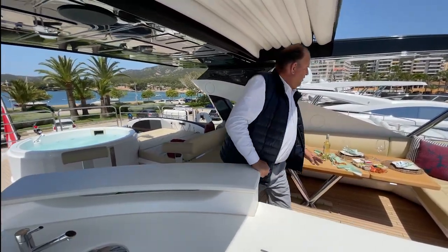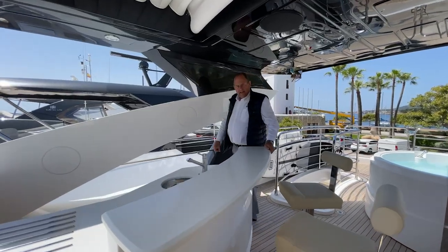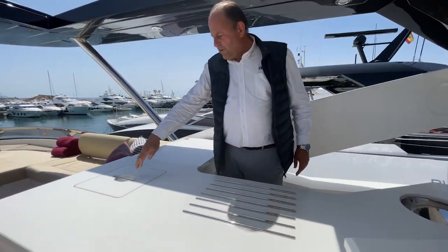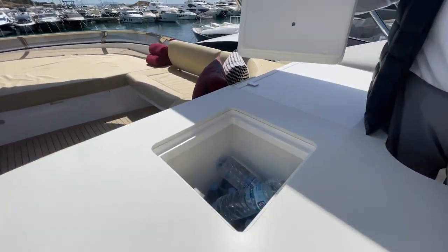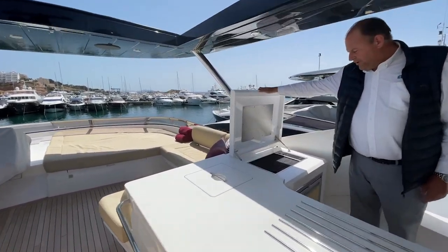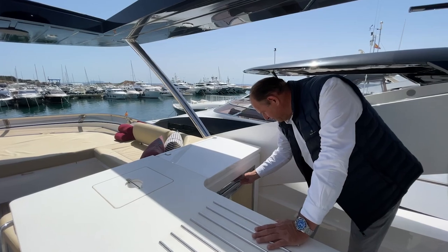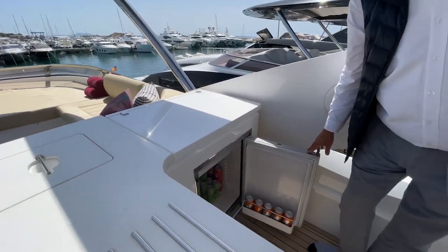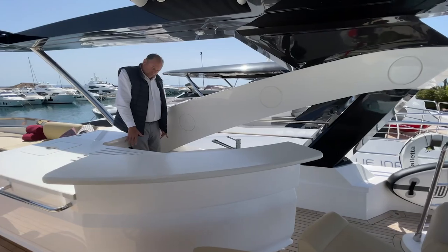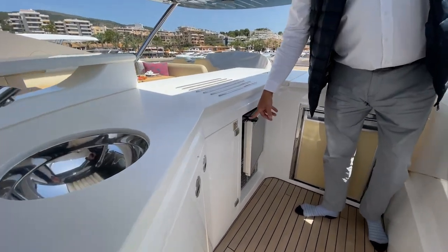From here we've got another area with sun pads, an L-shaped sofa and a helm station. There's a nice wet bar with a sink and a vertical fridge for water bottles. We've got an electric grill where you can do your steaks, and below the grill a big fridge. On the other side there's also a freezer.